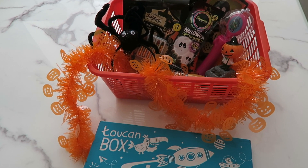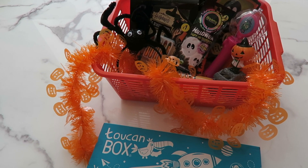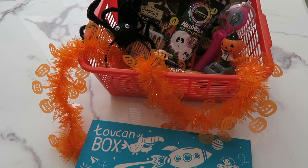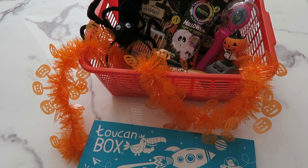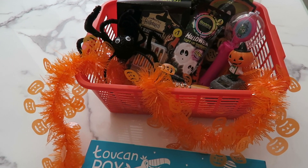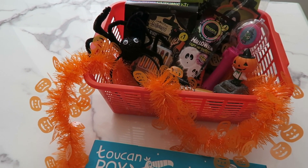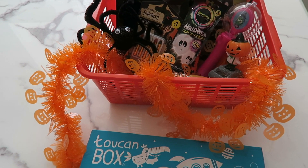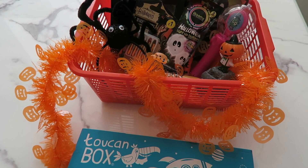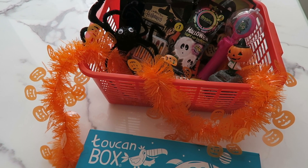Hi there and welcome back to my channel. Today's video is going to be what I have put in the kids' Halloween baskets. I film one of these every year and to be honest a lot of the stuff is the same every year. I didn't really have time to do a sit-down video getting everything out, so I'm literally just going to run through and show you what is in their baskets.